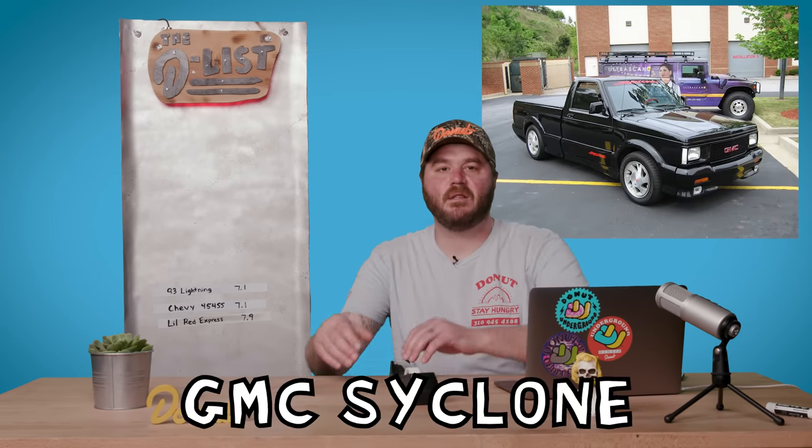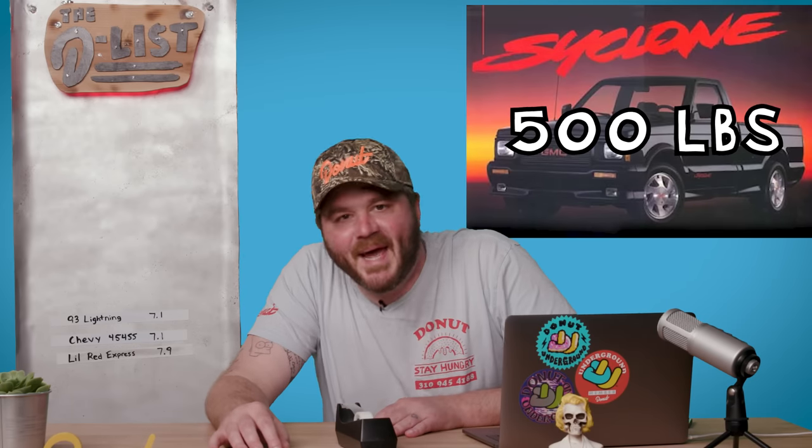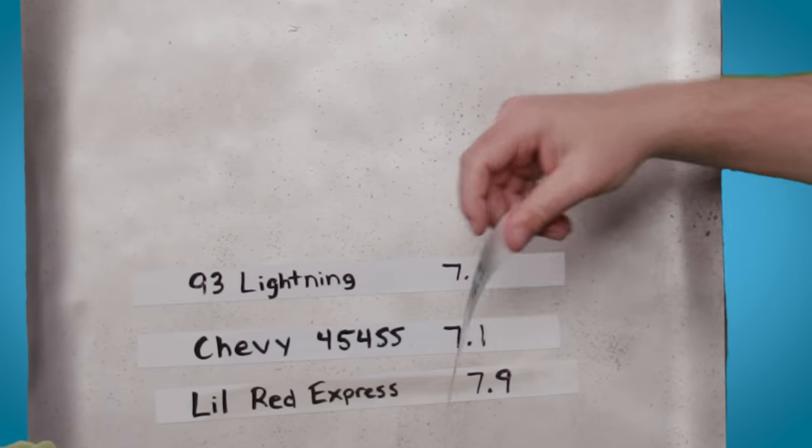There is another truck from the 90s that was way faster and far less practical: the GMC Syclone. It debuted in 1991 and is probably the least functional truck on this list. It had a payload capacity of 500 pounds and the ability to tow maybe one hot dog cart, but it didn't matter because it was faster than a Lamborghini Diablo, and it only had half as many cylinders — six of them. The Lamborghini Diablo had 12. The Syclone hit zero to 60 in 4.3 seconds, going straight to the top of the list.